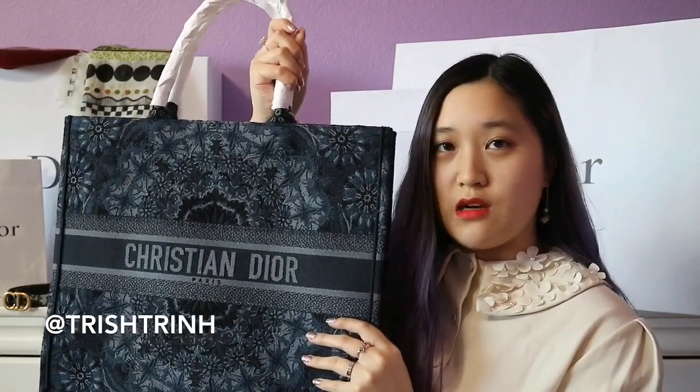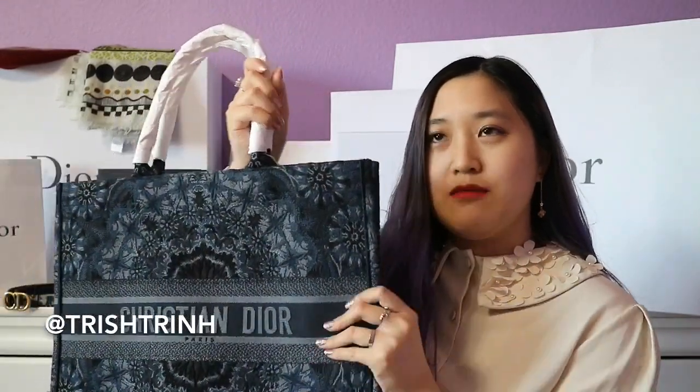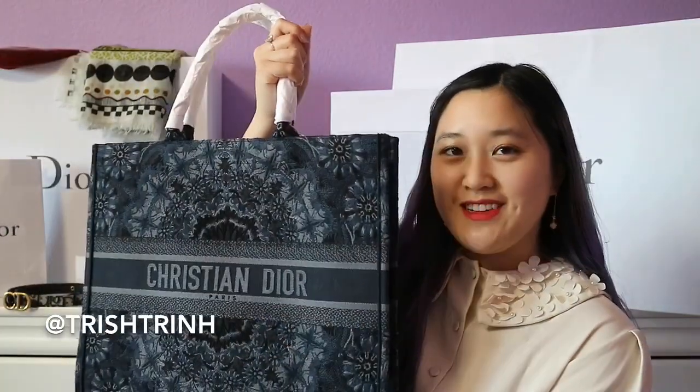The Kalei Diorscopic is kind of like a tie-dye thing — it's like a dark blue. It did take me a while to decide. The Oblique was really nice, but my SA was telling me that if I wanted the Oblique later I could get it since it's a classic and always available, but the Kalei Diorscopic is part of a limited collection — once it's sold out, it's gone.